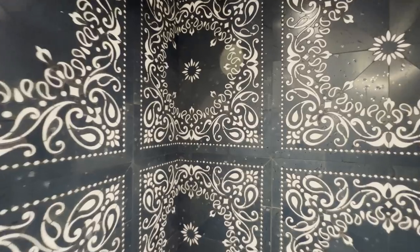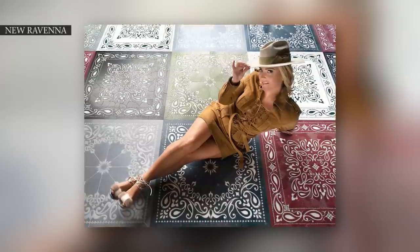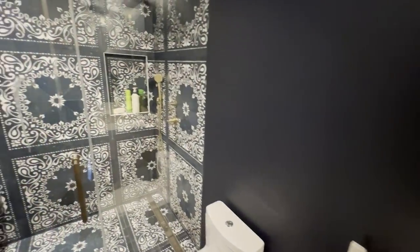This bathroom is done in my tile collection with New Ravenna, based off of a bandana design. The tile comes in two different styles and an array of colors — I chose the indigo colorway. When I was designing this tile collection I definitely had this house in mind. I wanted to pay homage to classic Americana motifs, and the bandana motif immediately came to mind.